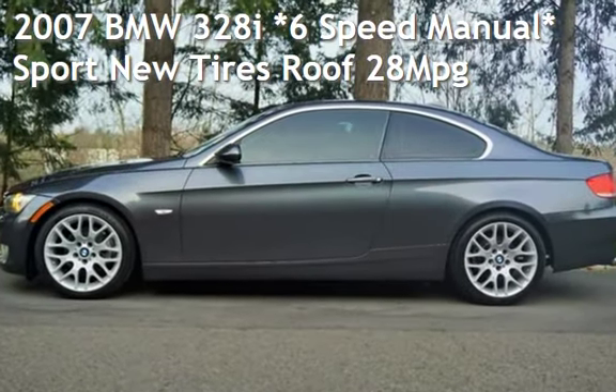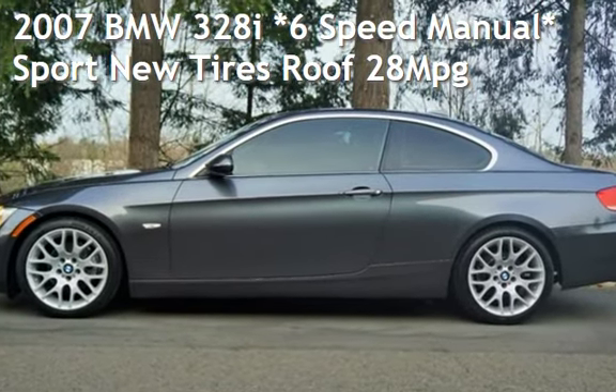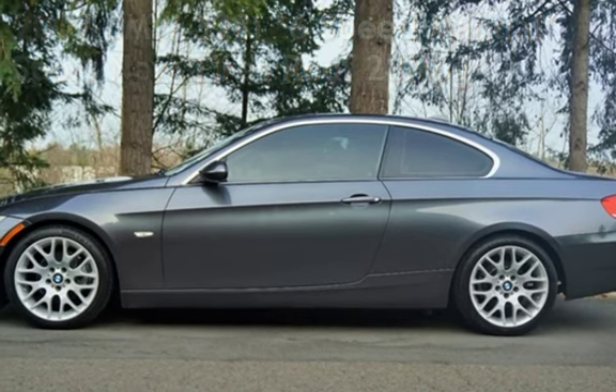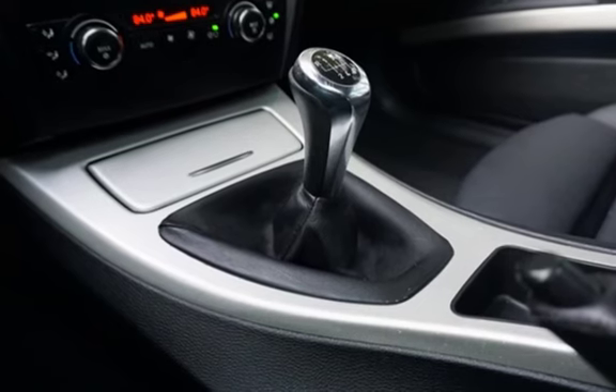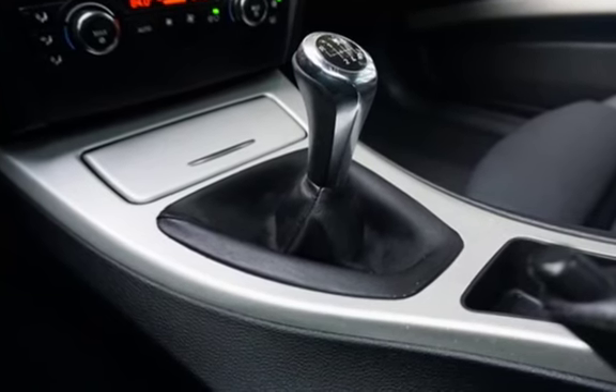Check out this pre-owned 2007 BMW 328i. This two-door coupe has a six-cylinder, 3.0-liter i6 engine, with rear-wheel drive, and a six-speed manual transmission.